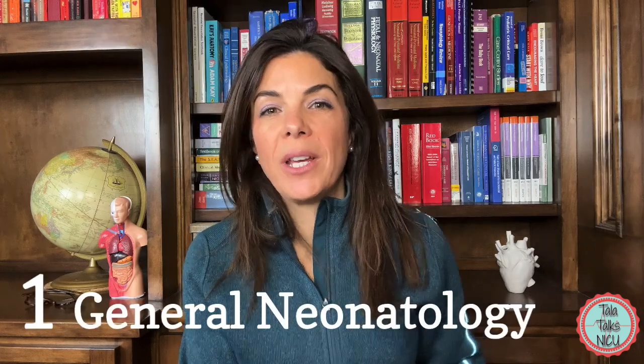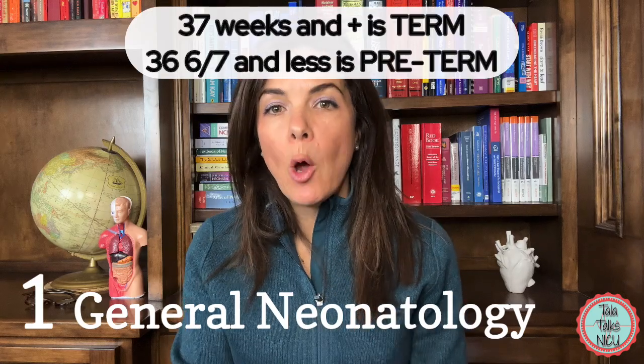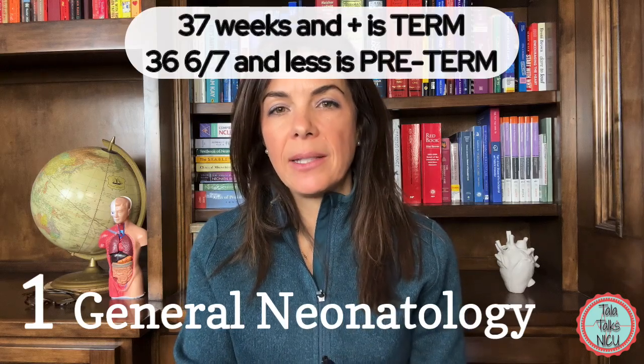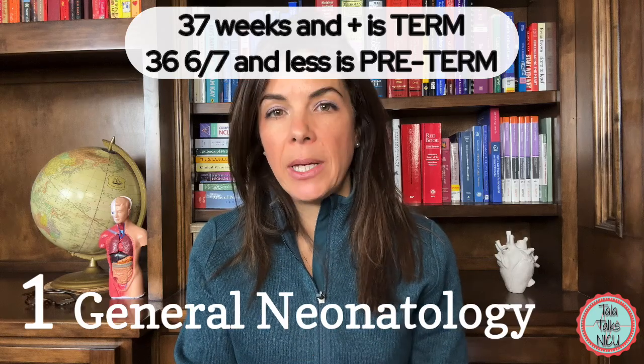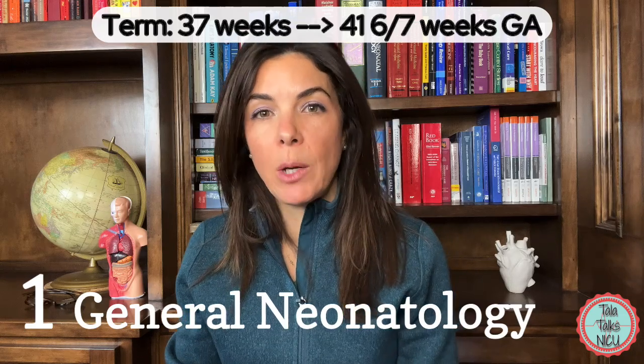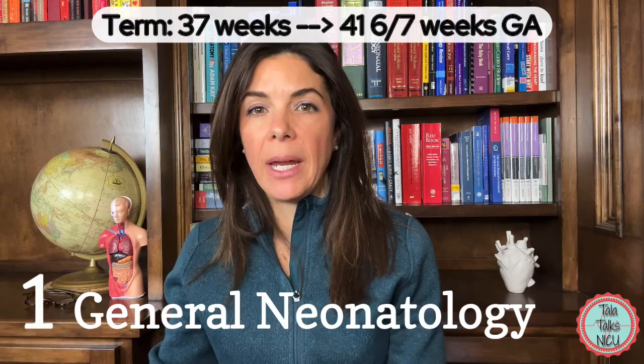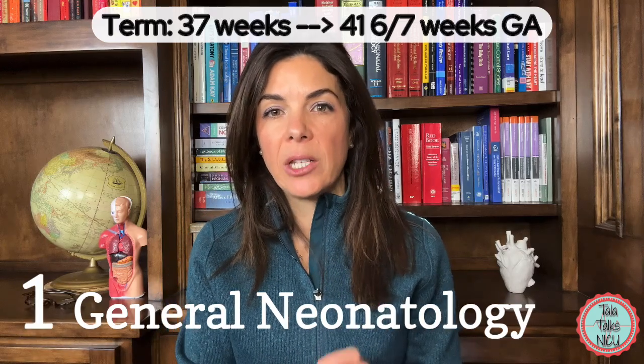Let's start with gestational age of a baby. Any baby born below 37 weeks — so 36 and 6/7ths — is considered preterm. If the baby is born at 37 weeks until 41 and 6/7ths weeks, so 37 weeks until 42 weeks, then that baby is considered term.